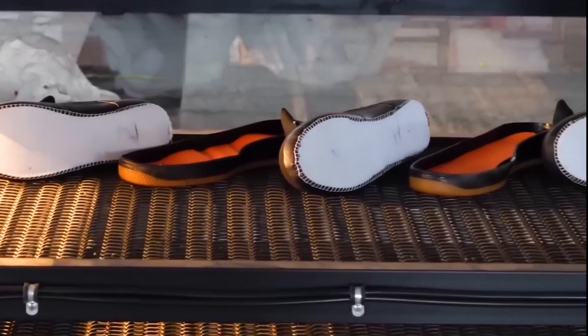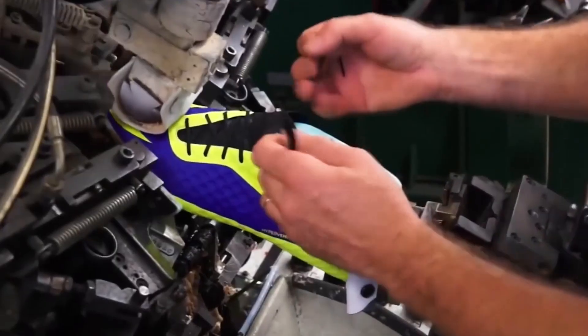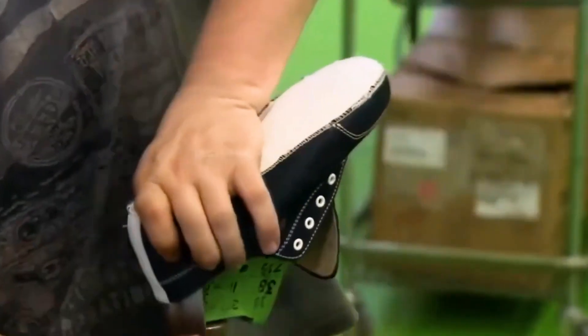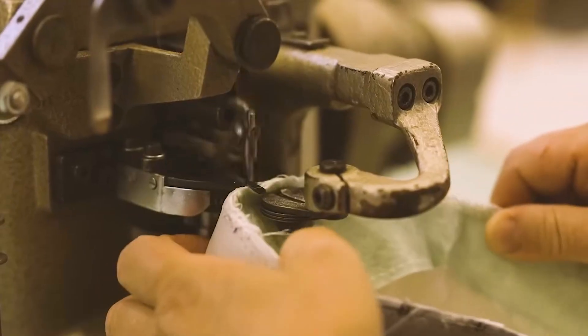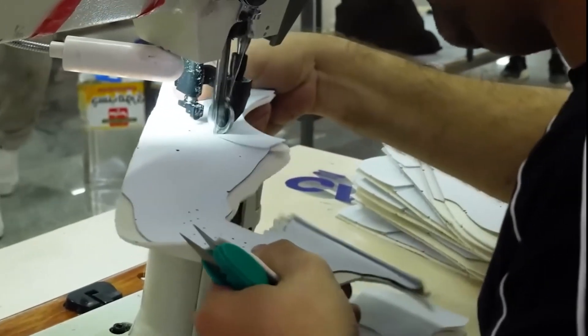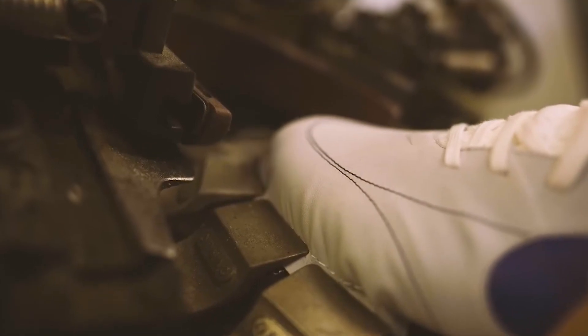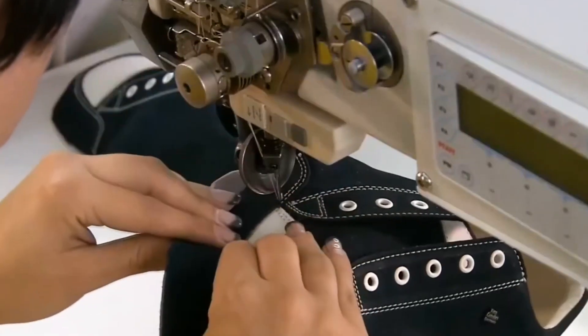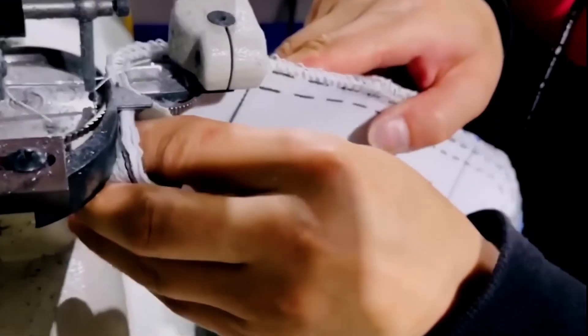Nike produces millions of shoes each year, and each one must meet the same exacting standards. Assembly workers undergo rigorous training programs to master the intricacies of shoe construction, learning about the specific materials used and the unique assembly techniques required for different shoe models. The assembly follows a careful step-by-step process. It starts with lasting, where the upper part of the shoe is stretched over a foot-shaped mold to get the right fit and shape. Then comes precise stitching to join all the parts together, needing both strength and a gentle touch.